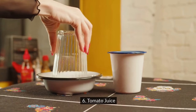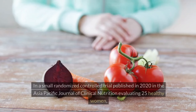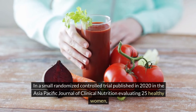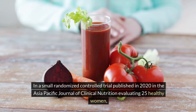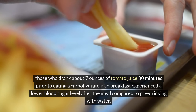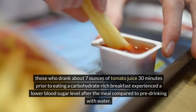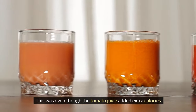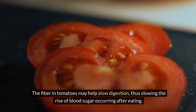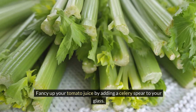6. Tomato juice. For a blood sugar-friendly drink with lots of flavor, sip on tomato juice. In a small randomized controlled trial published in 2020 in the Asia-Pacific Journal of Clinical Nutrition evaluating 25 healthy women, those who drank about 7 ounces of tomato juice 30 minutes prior to eating a carbohydrate-rich breakfast experienced a lower blood sugar level after the meal compared to pre-drinking with water, even though the tomato juice added extra calories. The fiber in tomatoes may help slow digestion, thus slowing the rise of blood sugar after eating. Fancy up your tomato juice by adding a celery spear to your glass.